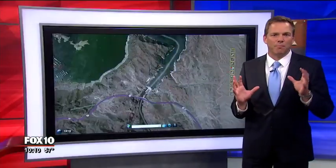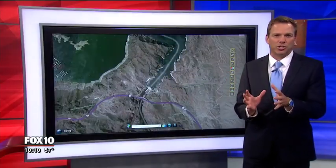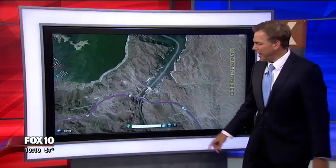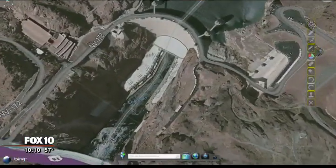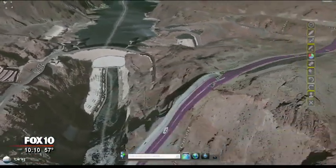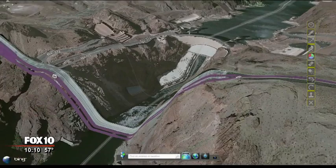It is listed as one of the engineering marvels of the world. 80 years ago, the Hoover Dam tamed the mighty Colorado River, and it is something to look at. You stand up next to this thing and you say wow. Well, have you been to this on your way to Vegas? Have you taken the tour? Chances are you didn't learn these five secrets.